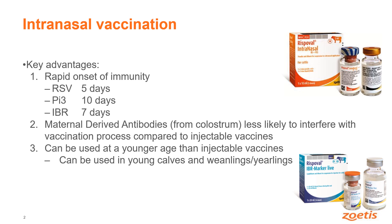So there's a big advantage there because we can get the protection in at a much younger age, and with RSV and PI3 intranasal we can actually start vaccinating the calves from nine days of age. So our advantages are the rapid onset of immunity after the animal has been vaccinated, and they can be used in young animals who've got high levels of maternally derived antibodies.